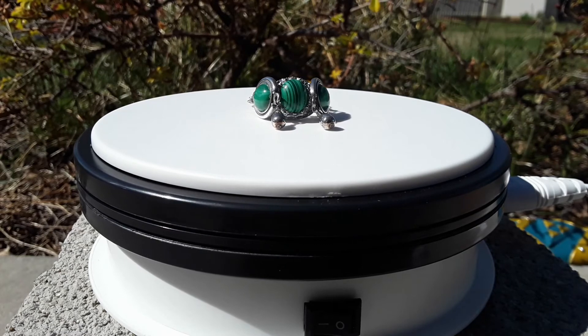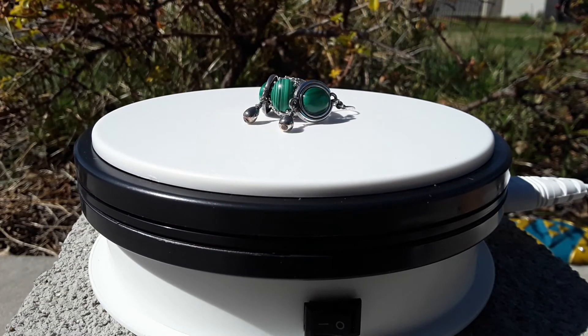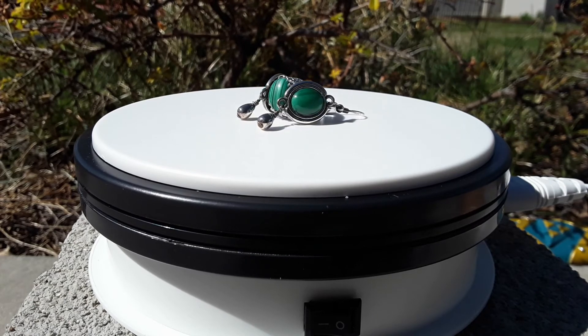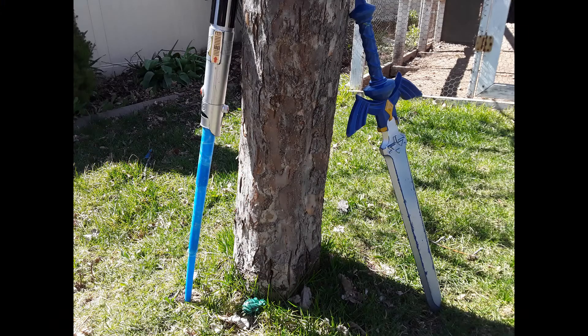Some people believe that while adorning this mineral, you will block negative energies and achieve mental enhancements such as increased creativity and stronger willpower. Though Rock and Mineral Planet does not share these beliefs, it can be agreed that viewing malachite would put a smile and good feelings in many people.